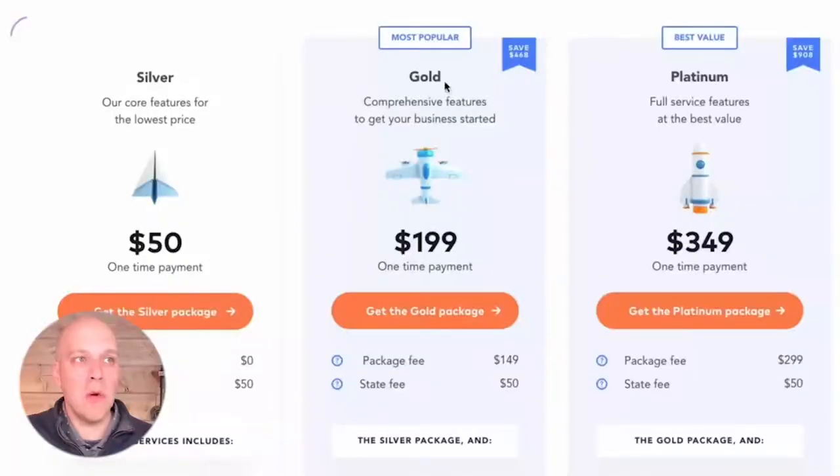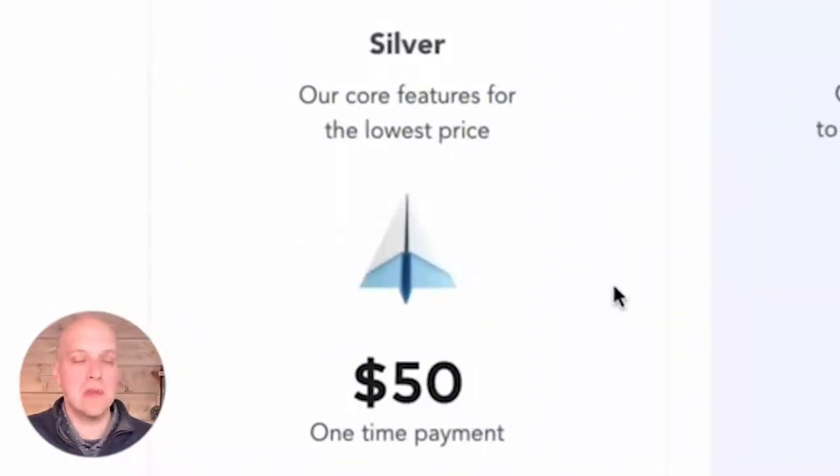If I did have to pick one, I would go with the Gold package, but you can certainly do the Silver and handle a lot of these things on your own. At the beginning of the video, I also talked about hiring an attorney. Of course, the downside is it can be expensive, but the upside is if you have a more complex business model — say you're doing sales in-state and out-of-state, you already have a lot of income coming through, and there are complexities and potential liabilities — you're probably going to want to hire an attorney.